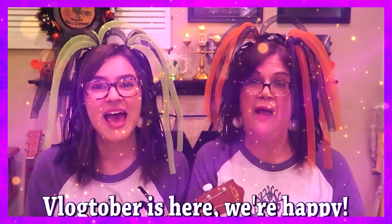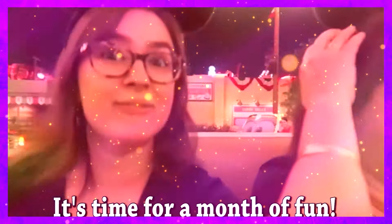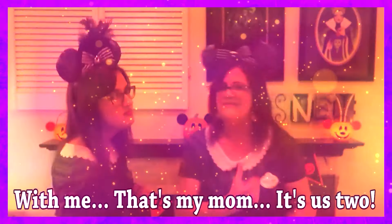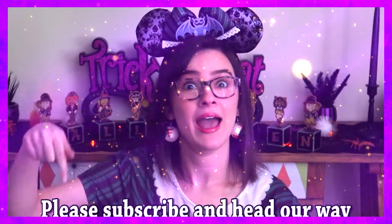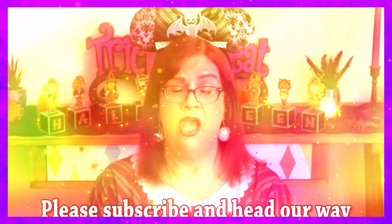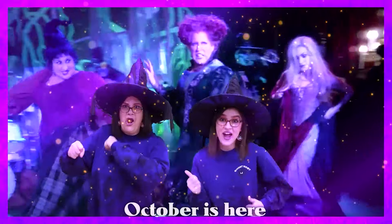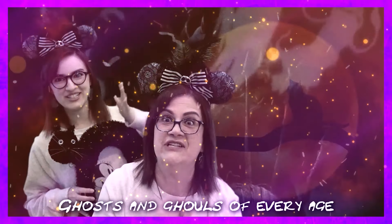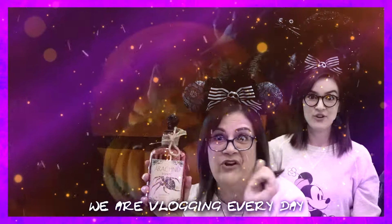It's a month of Vlogtober! Vlogtober is here, we're happy! It's time for a month of fun, vlog every day of the month just for you. That's my mom, it's us too! Please subscribe and head our way, October is here so we're singing this song. Ghosts and ghouls of every age, we are vlogging every day, come with us and you will see Vlogtober officially!